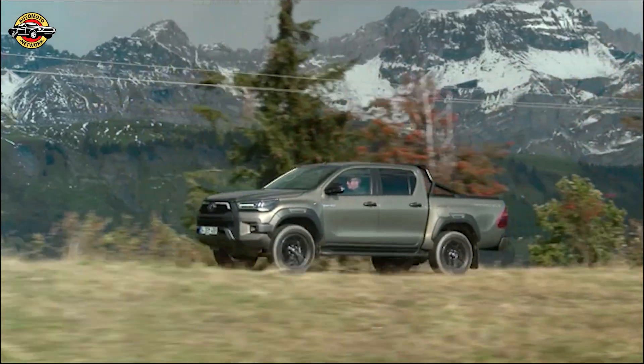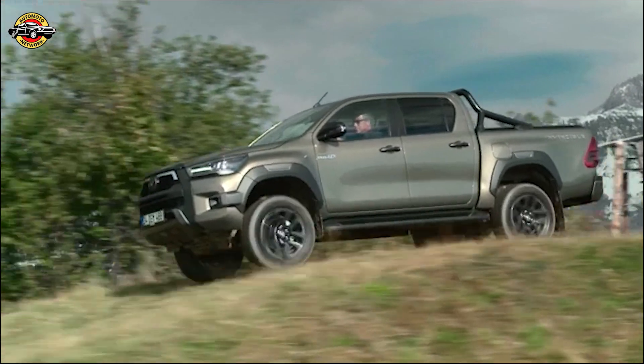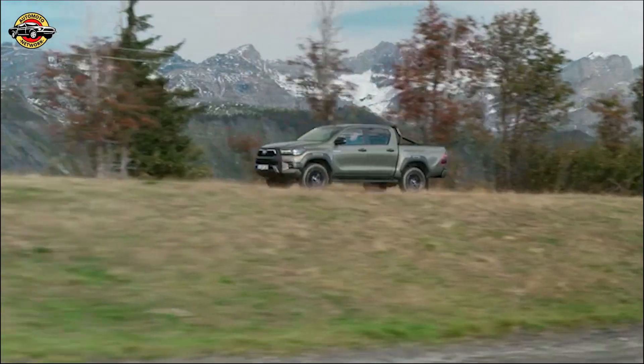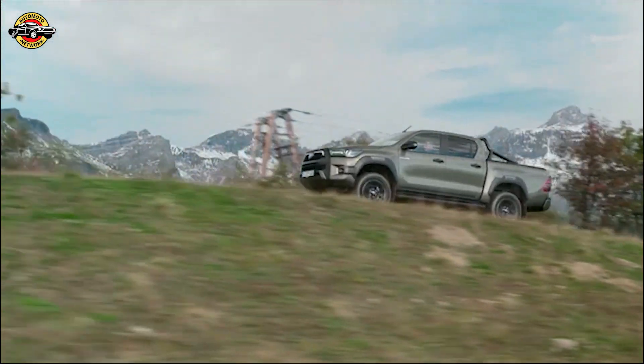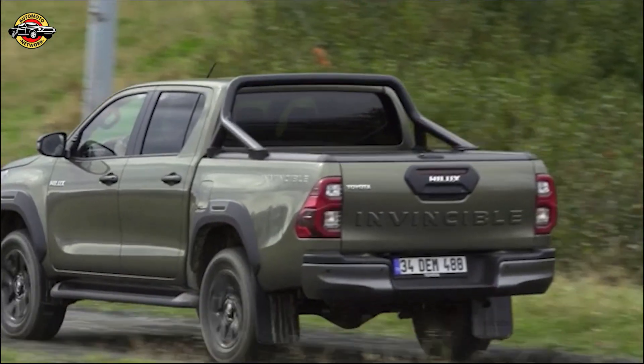And for those who love to customize their vehicles, Toyota offers a wide range of accessories for the Helix. With over 300 options to choose from, you can personalize your truck to meet your specific work or leisure requirements. Whether it's a sports bar, a hardtop canopy, or even a bedslide, you can enhance the functionality and style of your Helix to suit your needs.